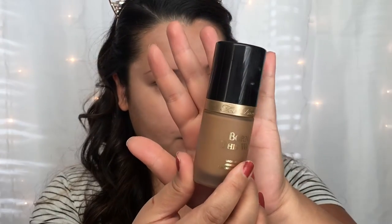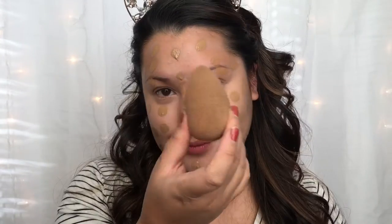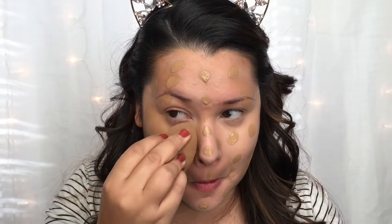Going in with foundation — this is the Too Faced Born This Way Liquid Foundation. I'm taking two pumps of that and applying it with my middle finger, just dotting it all over. Then to blend that in, I'm taking a Beauty Blender and using light bouncing motions to buff that into the skin.